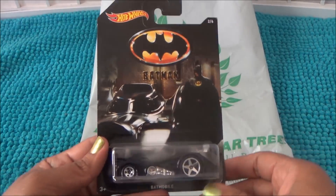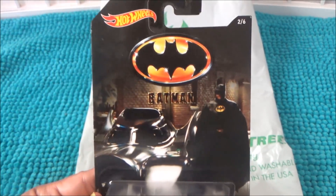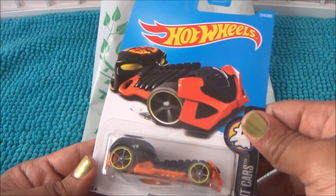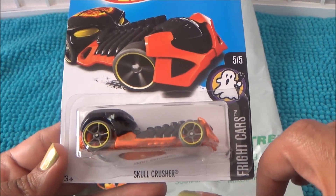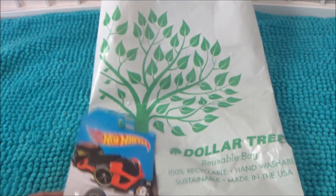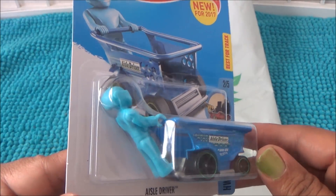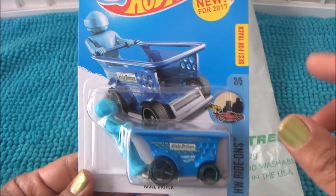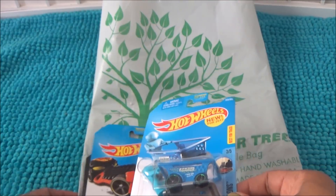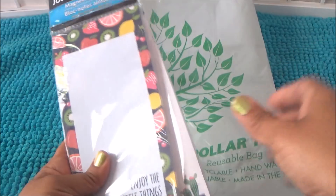I'm going to show you guys this stuff first because I'm scared Pooh Bear is going to come in the room — these are going in his Easter basket. I found the Batman Hot Wheels. I love finding different Hot Wheels for him because he has tons of them, but I like finding ones he doesn't have already. I also got the Skull Crusher, which has a brain on top, and the Owl Driver — a person on a metal grocery cart, new for 2017.